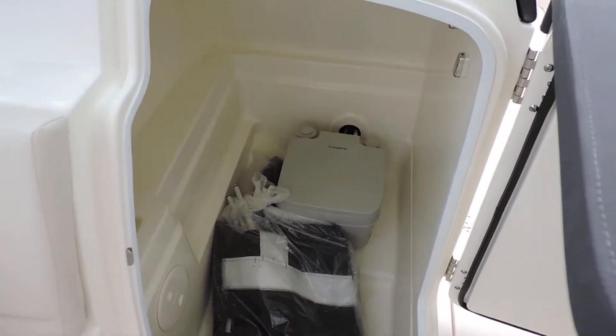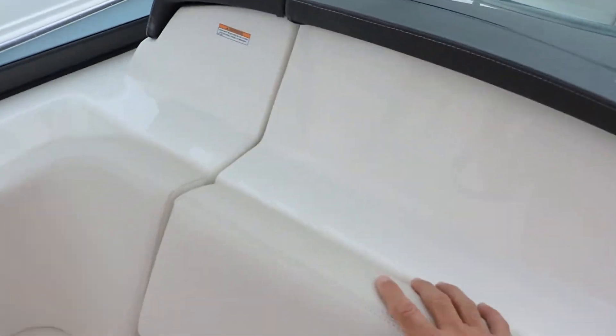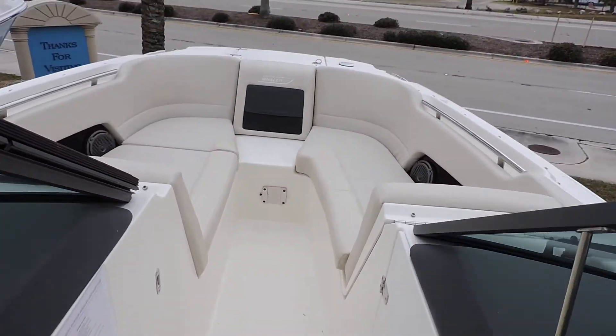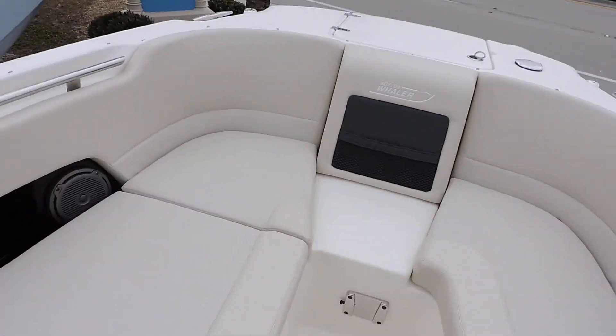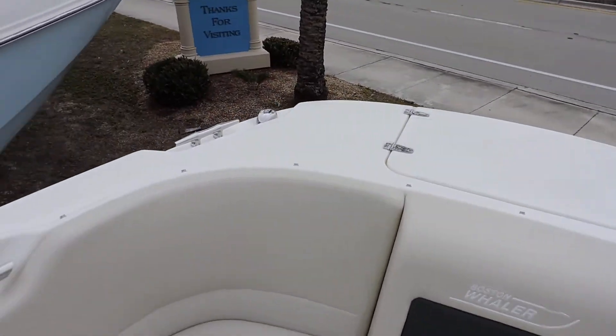She does have a fully enclosed head — porta potty with dockside discharge. This one also has the bow cover and the cockpit cover, storage underneath both your seats, and is also equipped with the windlass.